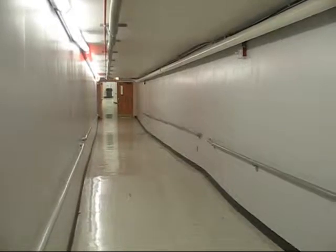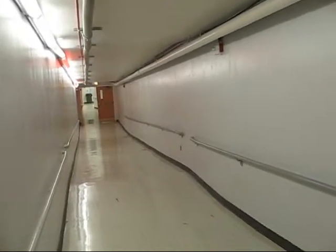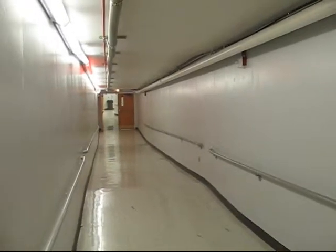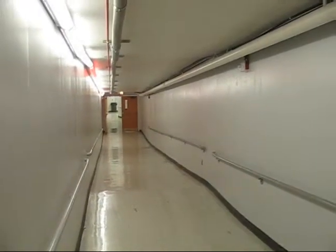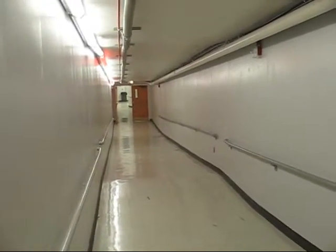This long hallway that I'm standing in is the route that a lot of the performers will take if they are performing in the Bogle Theater rather than in the main theater. And as you can see, all the lights are on today.